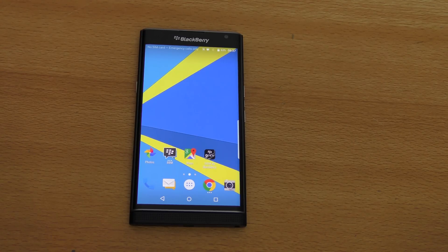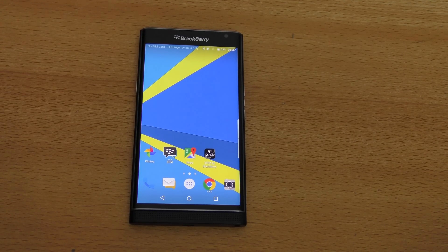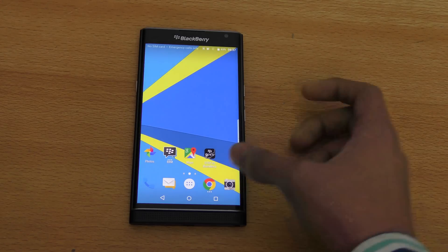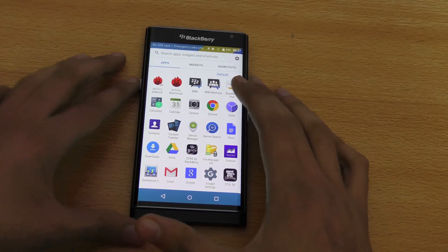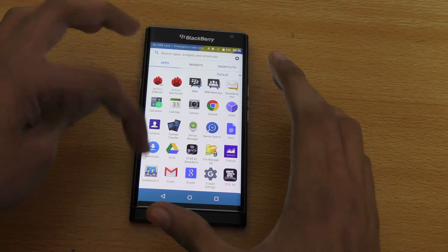Hey guys, it's time to check out the benchmark performance of the BlackBerry Priv, which comes with a Qualcomm Snapdragon 808 chipset — definitely not the best one out there by Qualcomm, but let's see how well it scores in benchmarks. Let's quickly launch the Antutu benchmark application.